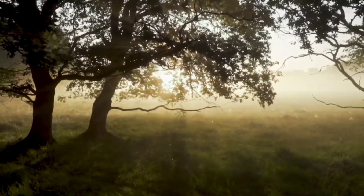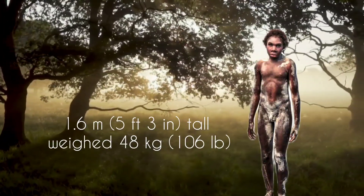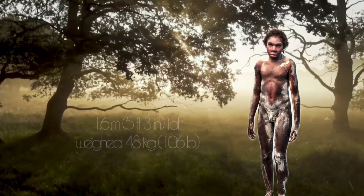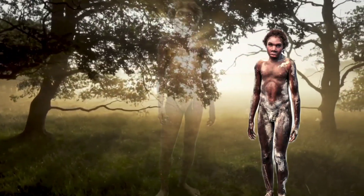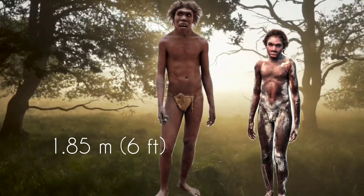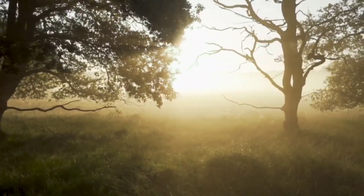This is the skeleton of an 8- to 9-year-old Homo erectus boy who lived in East Africa about 1.6 million years ago. The boy was 1.6 meters tall and weighed 48 kilograms. If he had reached adulthood, he might have grown to nearly 1.85 meters. His tall, lean body was well adapted to hot, dry environments.